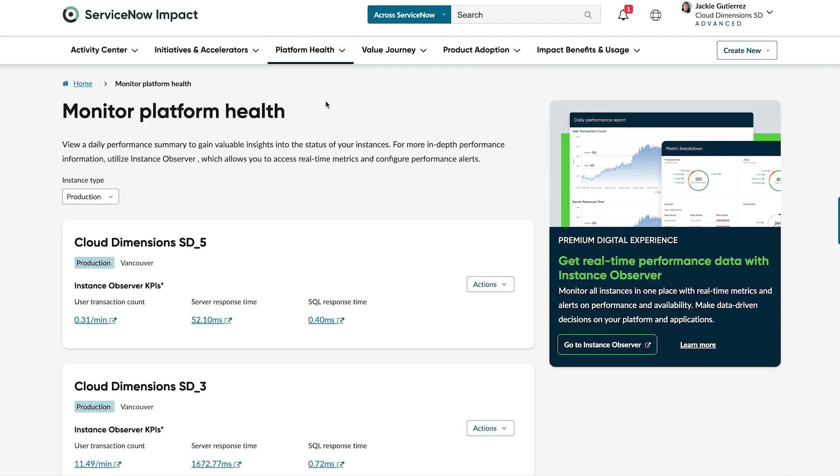Monitor provides a daily summary of your instance performance. Using Instance Observer, you can dive deeper into the details with real-time and historical metrics, and set up performance alerts.